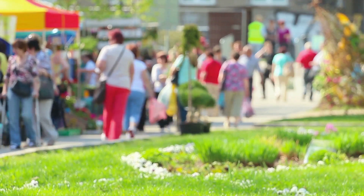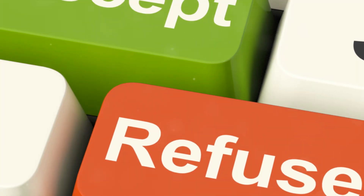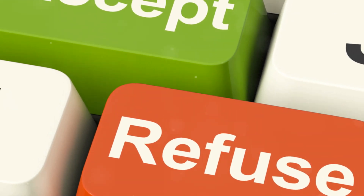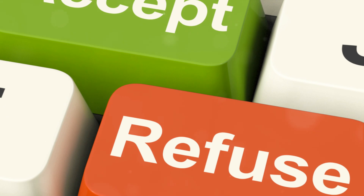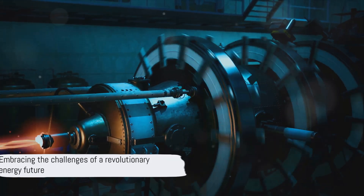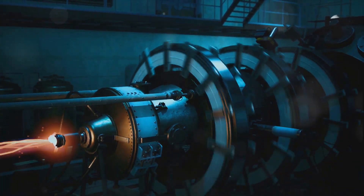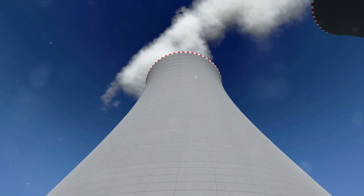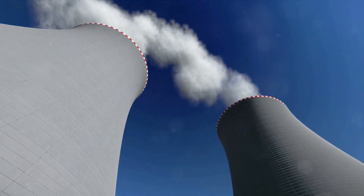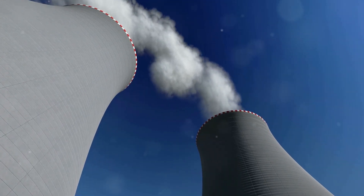Finally, there's the challenge of public perception. Nuclear power, despite its potential, is often met with skepticism and fear. Educating the public about the safety and sustainability of LSTRs is a crucial step in gaining acceptance and support for this technology. The road to an LSTR-powered future is riddled with challenges, yet the potential rewards make this a journey worth undertaking. As we venture into the next frontier of clean energy, the path may be tough, but the destination is nothing short of revolutionary.